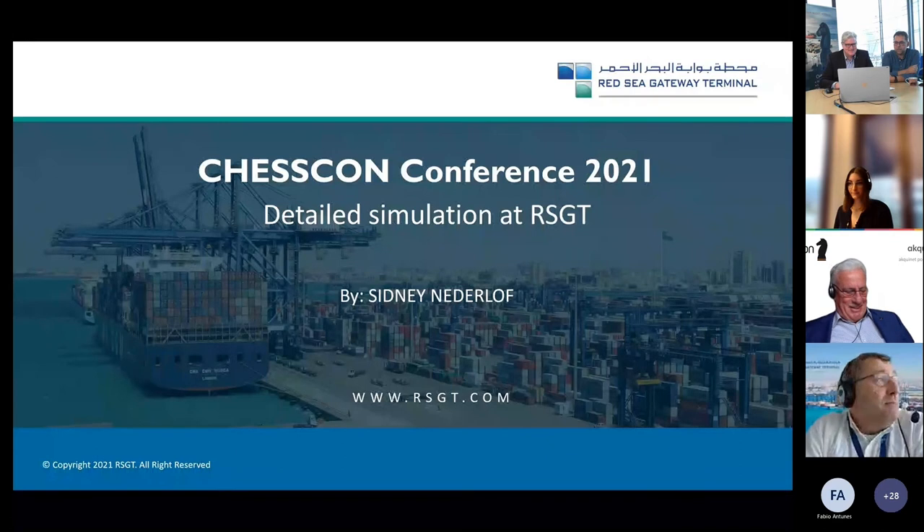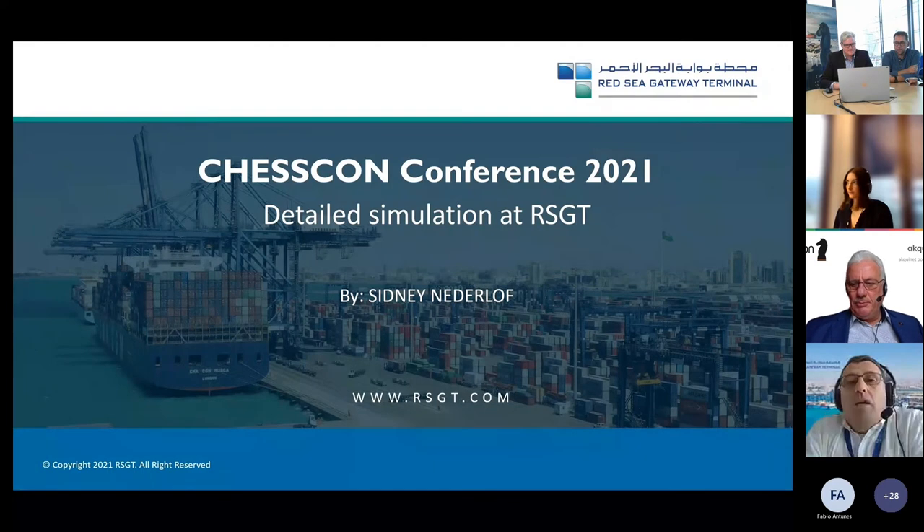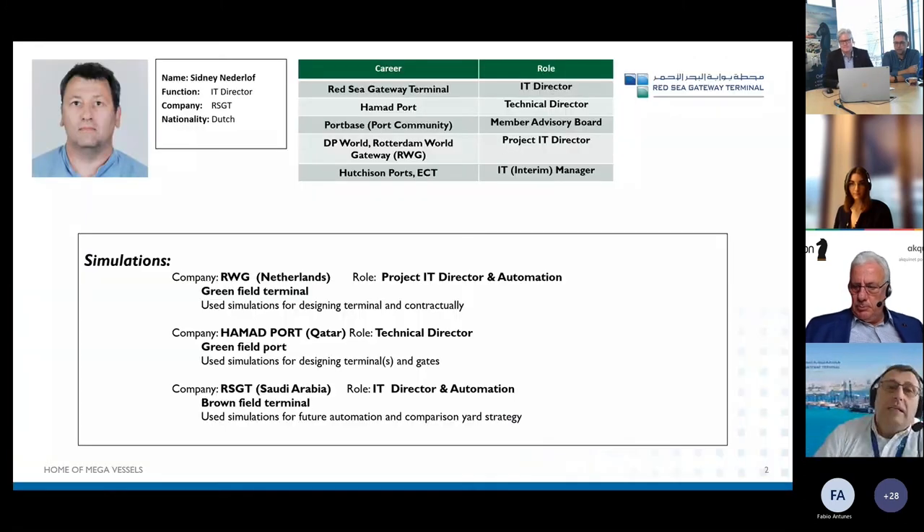Thank you for having me at this Chesscon conference. I want to present the detailed simulation what Chesscon did at Red Sea Gateway Terminal. My name is Siti Netherlof and you will hear from my accent that I'm coming from the Netherlands.